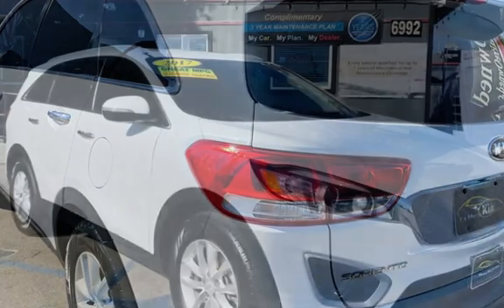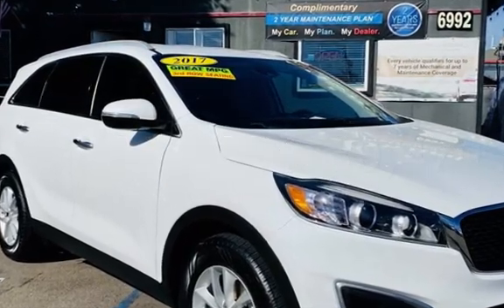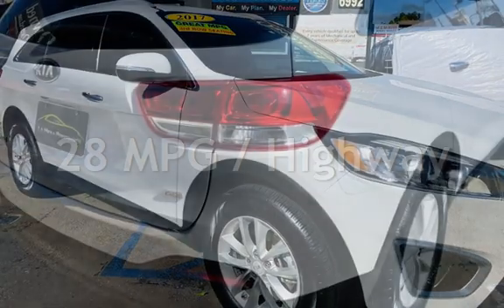This Kia has less than 81,000 miles on the odometer. Estimated fuel economy for this vehicle is 21 miles per gallon in the city and 28 miles per gallon on the highway.